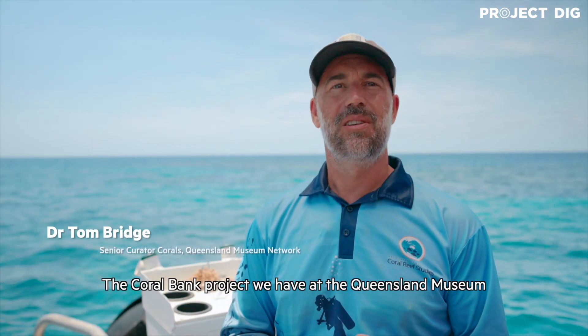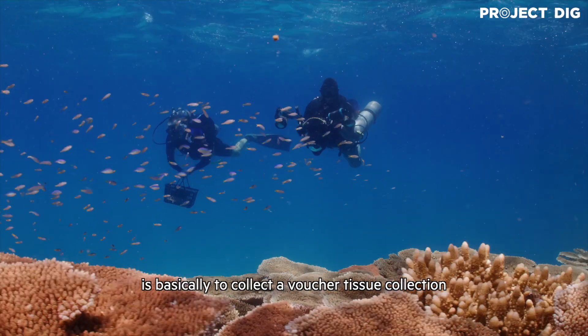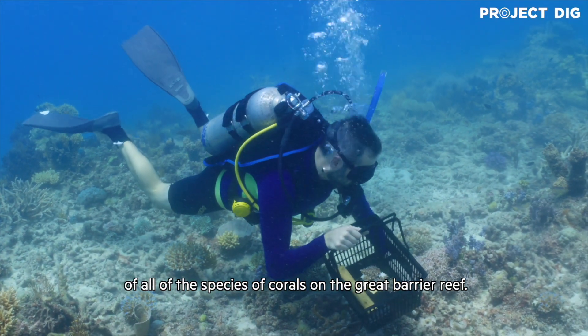The Coral Bank project we have at the Queensland Museum, funded through Project DIG, is basically to collect a voucher tissue collection of all of the species of corals on the Great Barrier Reef.